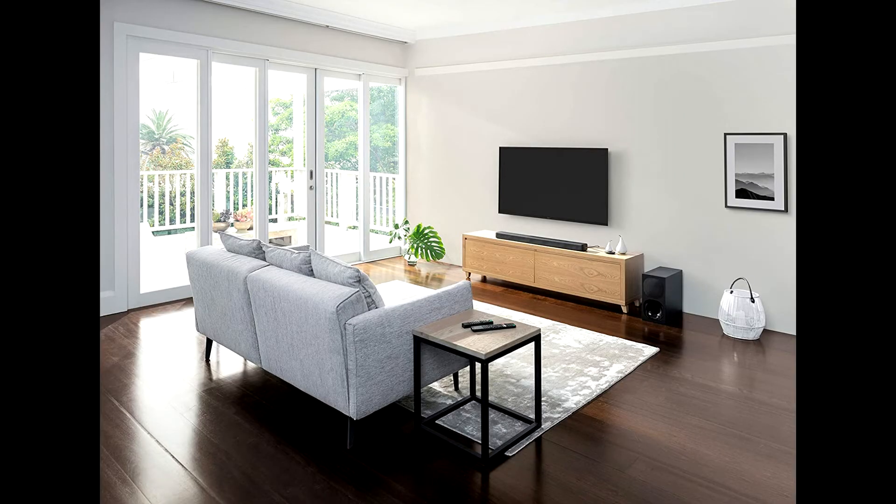Made for the latest home cinema formats including Dolby Vision, HDR10, and Hybrid Log Gamma.